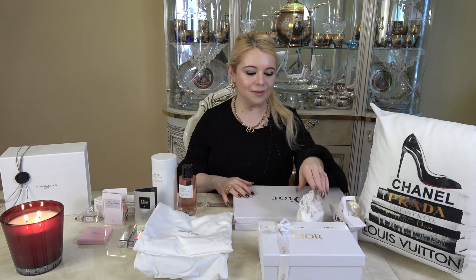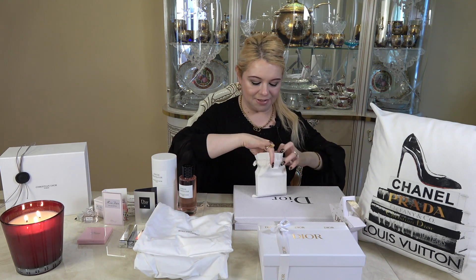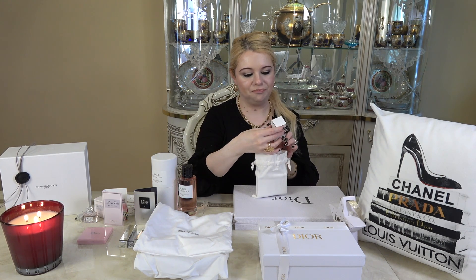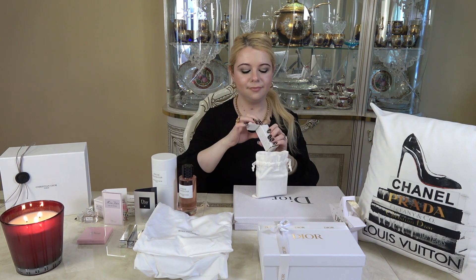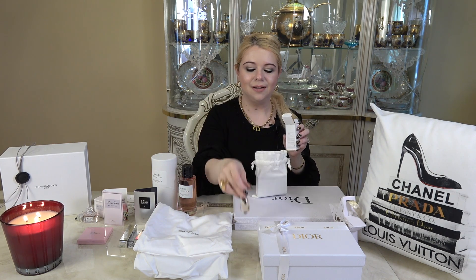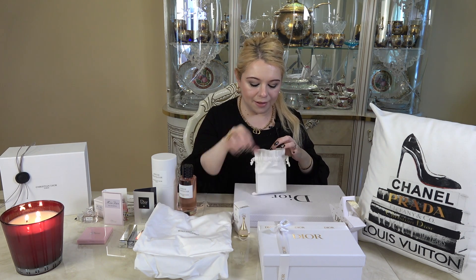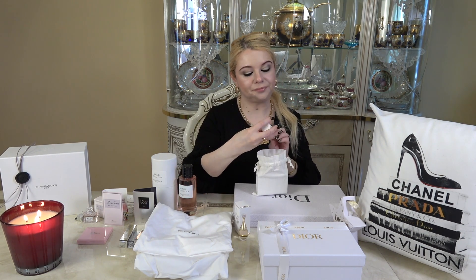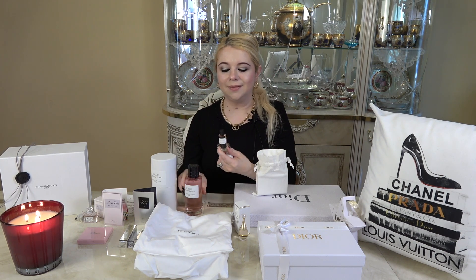I'm excited! So now let me go ahead and open up some of these gifts from one of my other packages. I did get the J'adore as a deluxe travel size, and I absolutely love these — they look just like the full-size bottle but they're the mini. And then I also have the Spice Blend, which comes in a similar bottle. I've never smelled this one before so I'll have to try it out.